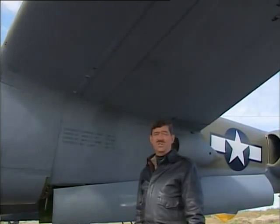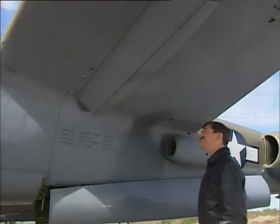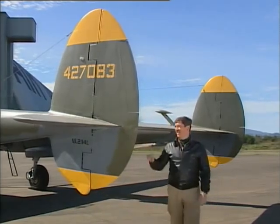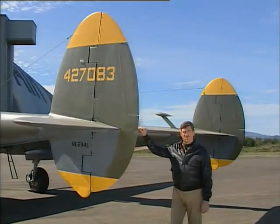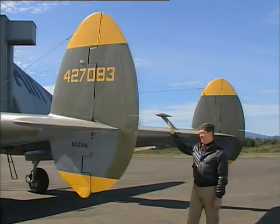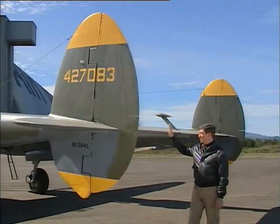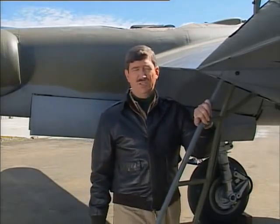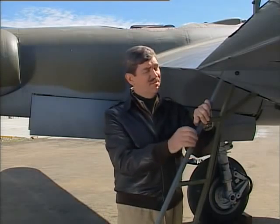Not until late in the war did production versions have dive recovery flaps under the wings to prevent this problem. The P-38 proved to be the most adaptable of all wartime fighters, able to perform well any number of missions assigned to it. The hallmark of the airplane are these massive vertical and horizontal surfaces on the rear of a set of twin booms. The Germans nicknamed it 'Der Gabelschwanz Teufel,' which meant the fork-tailed devil. Long before the P-51 came along, the P-38 could fly 2,000 miles — it was genuinely America's first long-range fighter.